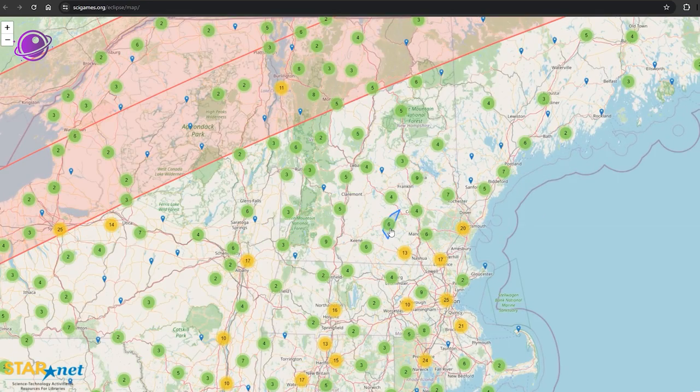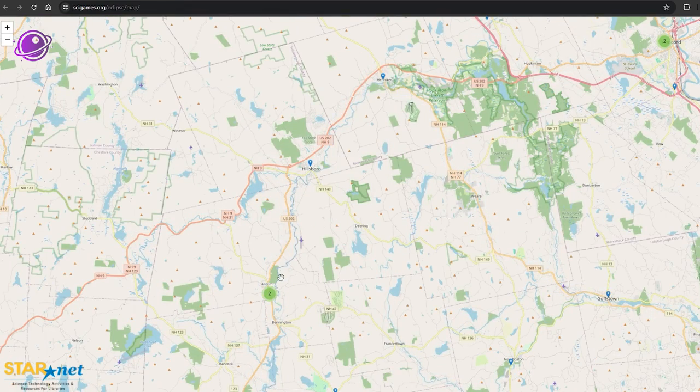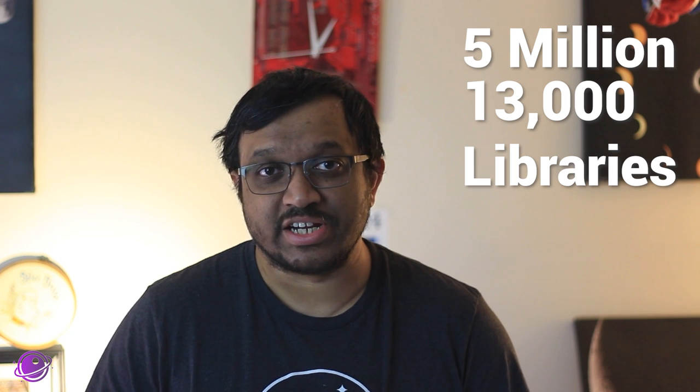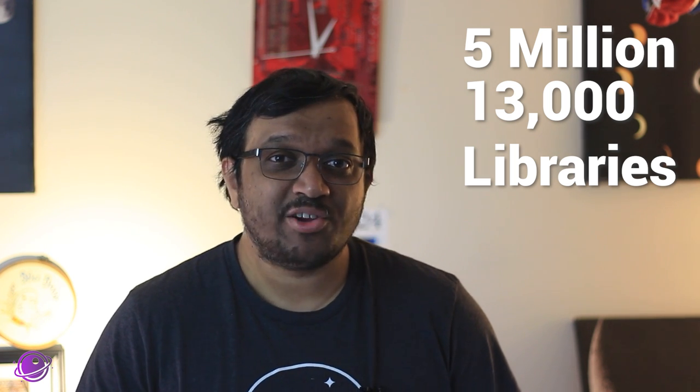The first way you can potentially get a pair of free solar eclipse glasses is through the SEAL program, short for Solar Eclipse Activities for Libraries. I use the word 'potentially' because nothing is guaranteed. You can go on cygames.org to find a library near you that received eclipse glasses to give away. About 5 million glasses have been distributed to 13,000 libraries across the country — that sounds like a lot, but on average each library has only about 380 glasses.